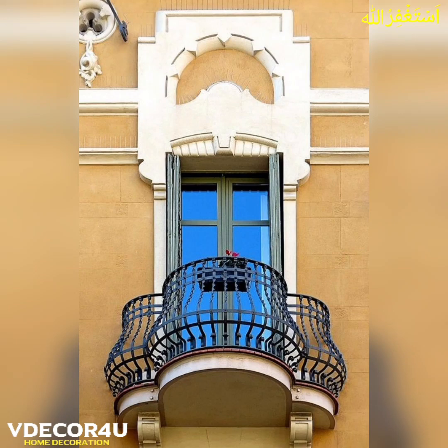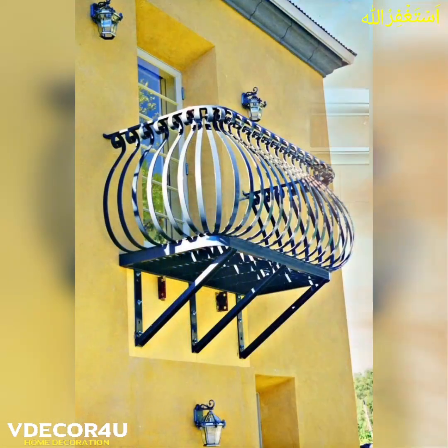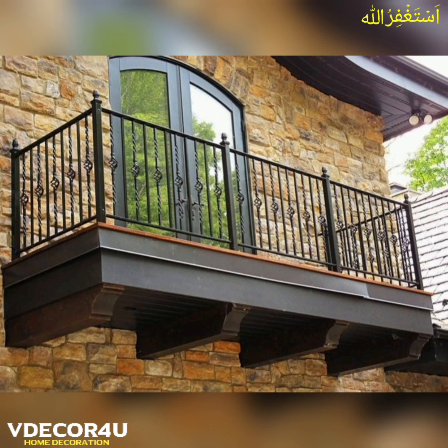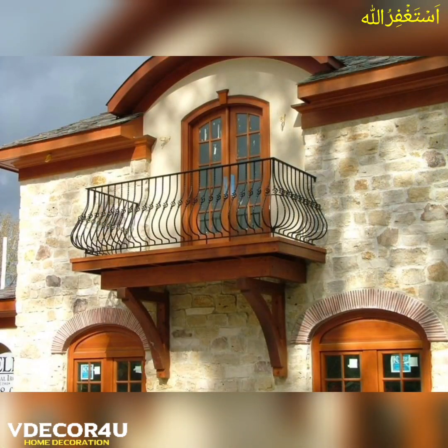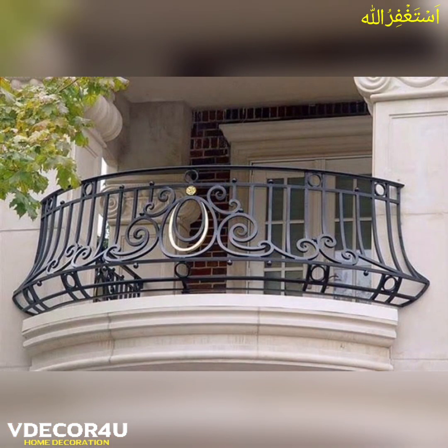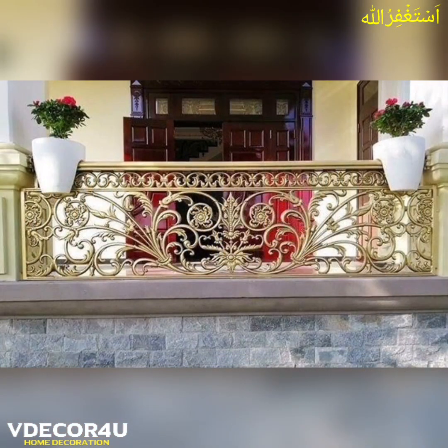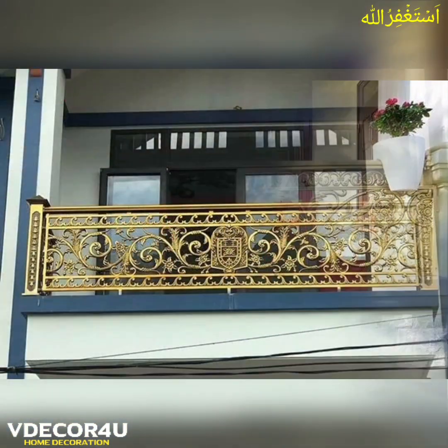Hello dear viewers, Assalamu alaikum. I hope everyone is doing well. May Almighty Allah bless you all. Welcome to my YouTube channel, We Decor for You.